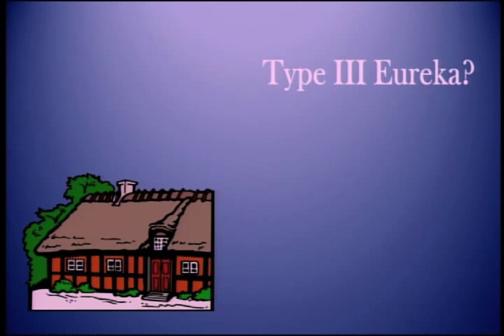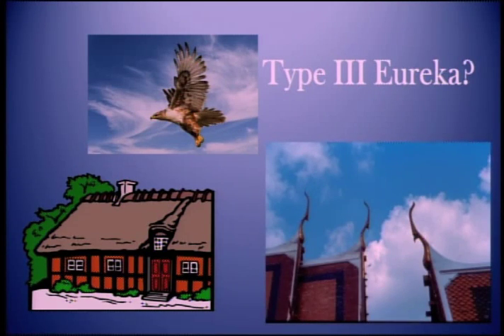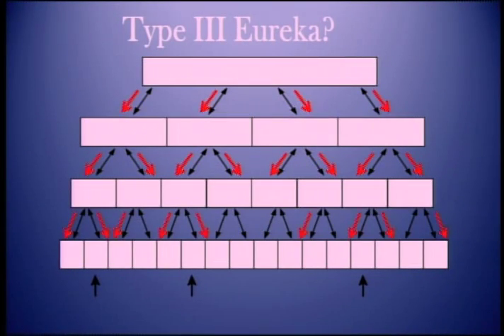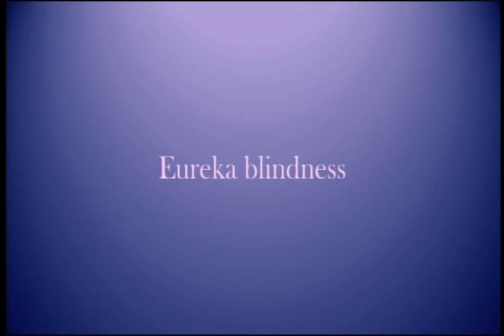We have seen a Eureka that came strictly from the inside, and one inside-outside. Could there be a Eureka that comes strictly from the outside? You may think of an architect looking at a roof — a bird flies by and his next roof may look like that. The answer is most likely not, because of the way the cortex is organized. Even though information flows up, we have more fibers projecting down, and those fibers carry our filters. Our high-level patterns are used as filters for the incoming information. This is what allows us to recognize grandpa hiding behind a tree. The downside is if you are presented with something for which you do not have an existing pattern, you may literally not see it. Call it Eureka blindness.